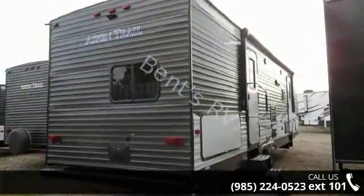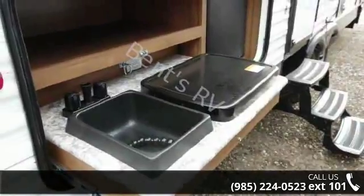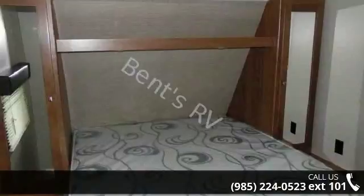Let us put you in the right RV for your needs. Call the dealer now for more information. Thank you.